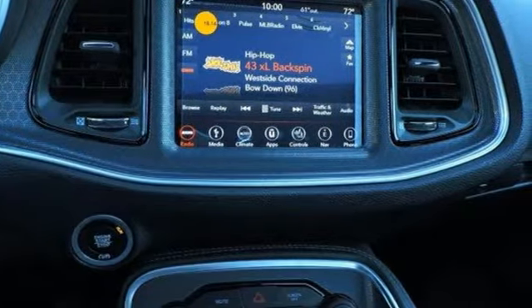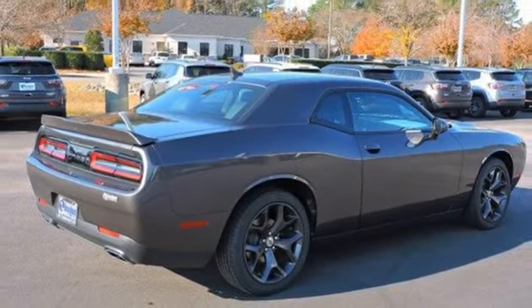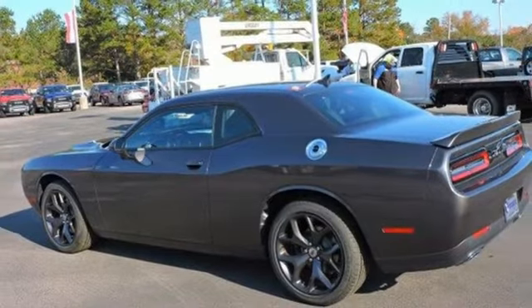Getting in and on the road is quick and painless with keyless enter and go, and the perfect temperature has never been more effortless with dual zone climate control. You'll have ample storage space in the trunk as well as room to stretch your legs comfortably in the cabin.